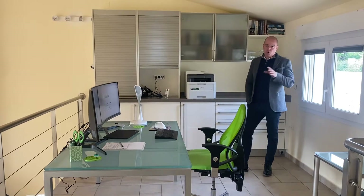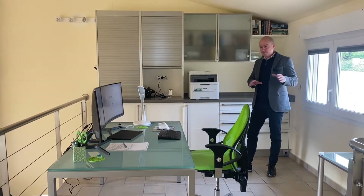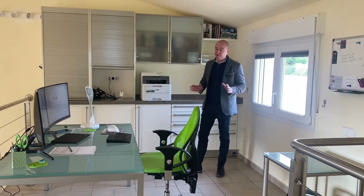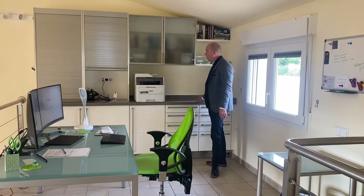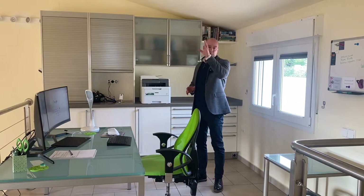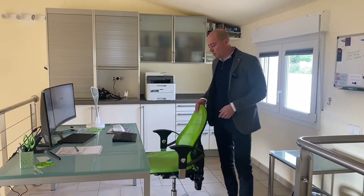On the first floor leading off from the living room we've got the master suite. As you come up the steps you've got this fantastic mezzanine area, currently used as a home office. The current owners have integrated all of these units. Leading off the mezzanine you've got the principal master suite with an en-suite featuring a beautiful soaking tub. Sitting in this office you can peer through the window and enjoy fantastic south-facing views — it's a really great space.